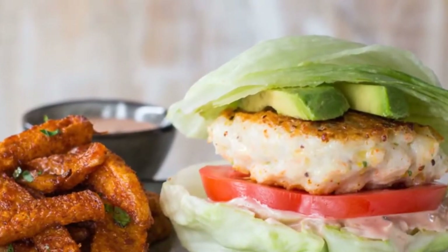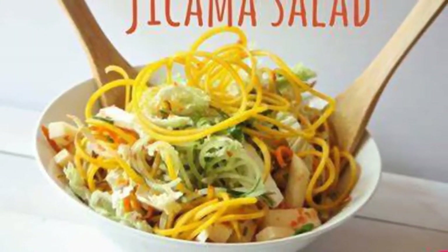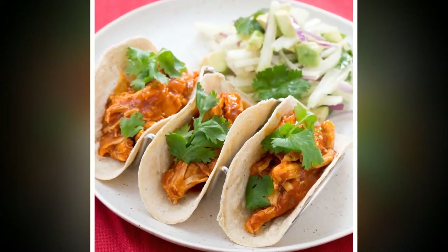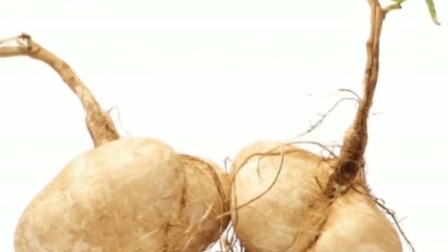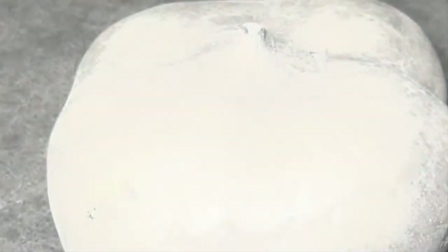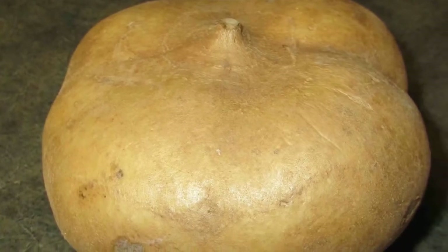Jicama is also a rich source of fiber. Fiber plays a very significant role in helping to deal with some of the complications that diabetes brings about in patients. Another important benefit is derived from the fact that the fiber present in the fruit contains oligofructose inulin. This compound promotes bone health and helps the body get beneficial bacteria, which boosts the immune system.